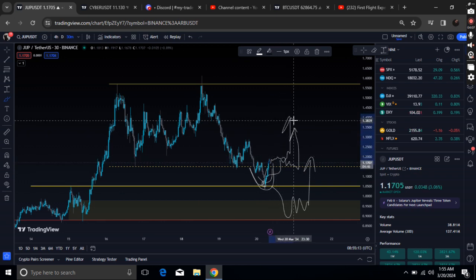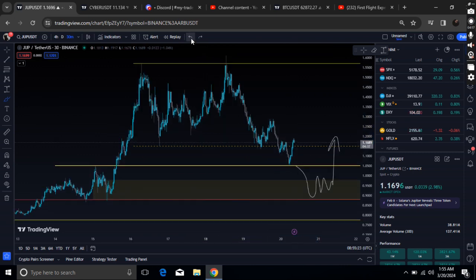After the bullish deviation, if BTC consolidates here, we have room to push the price to the upside. The swing high remains exactly at $1.57, so this is the area of interest for me.